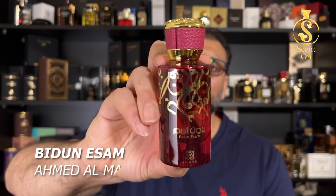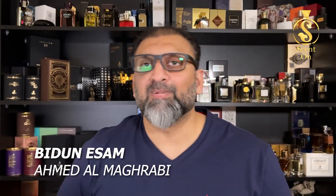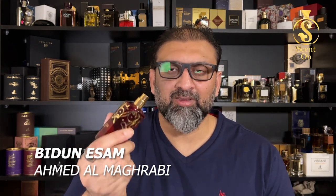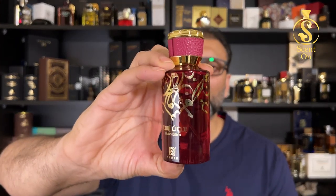The next perfume is again from the house of Ahmed Al Maghribi. I was the first to review it and a lot of people loved it — it became one of their hot-selling perfumes. This is Bedouin — a beautiful musky rose type of scent, a combination of rose and musk with a dry-down of leather. A detailed review is available on my channel. This is a very long-lasting scent and an excellent choice for daytime.